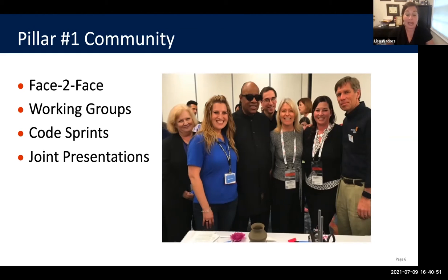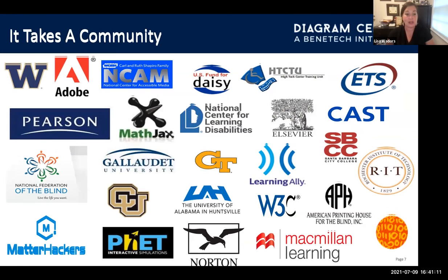We also brought the community together for code sprints, where we looked at problems and created technology around them to see if we could solve those problems. We participated in a number of joint presentations globally, including one where we had a surprise guest — Stevie Wonder — who came to learn about our 3D printing initiative. It was definitely a community where we worked with National Federation of the Blind, W3C, American Printing House, CAS, ETS, Pearson, and many more.